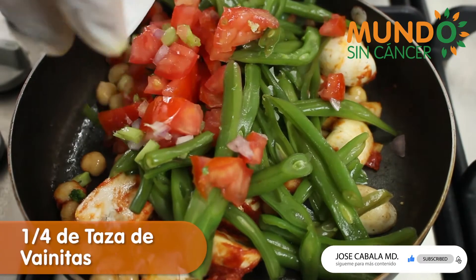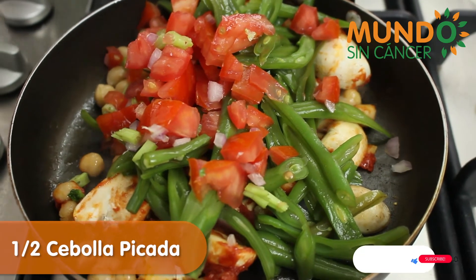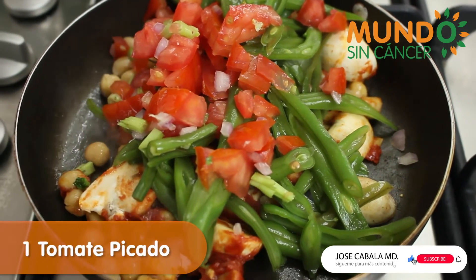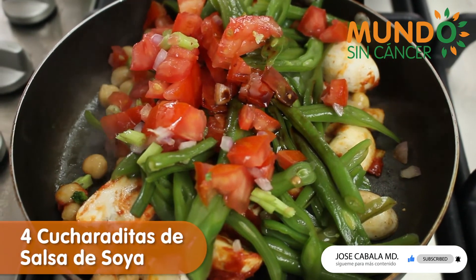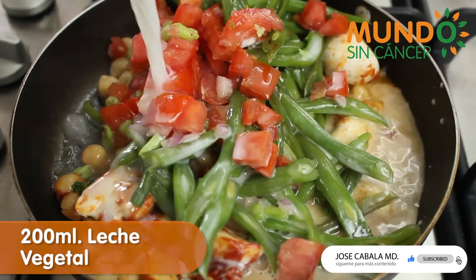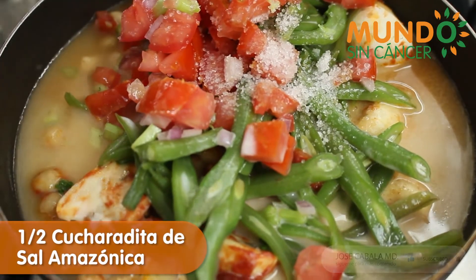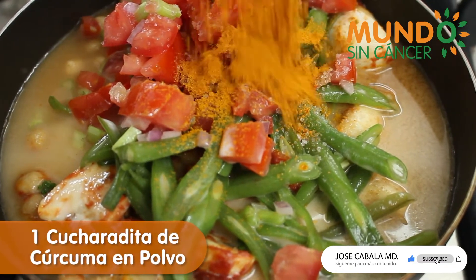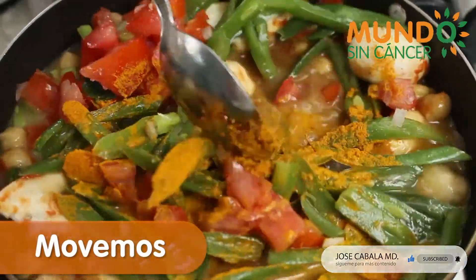We add the vegetables — in this case the green beans, the chopped onion, and the chopped tomato — and sauté over low heat. We add 4 teaspoons of soy sauce, 200 ml of your preferred plant-based milk (it can be almond, oat, or coconut milk), 1 and a half teaspoons of Amazonian salt for flavor, and 1 teaspoon of turmeric powder. Stir while it cooks over low heat.